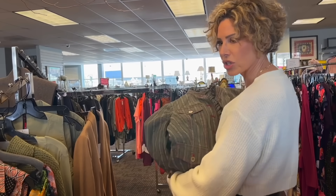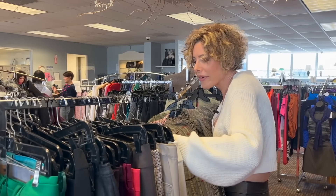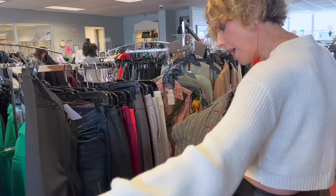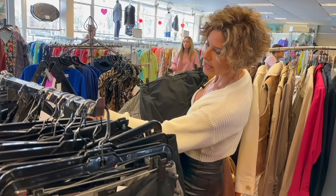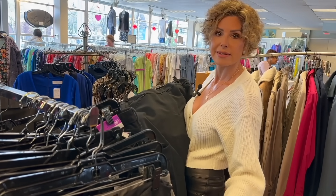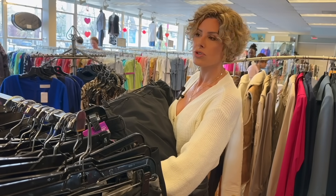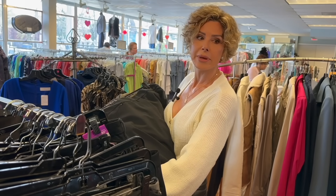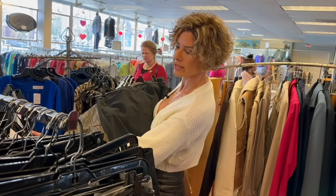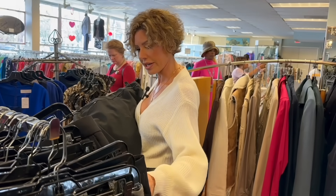This is a good section — pants. I will say the good thing about resale is that I am finding a huge variety of sizes, from extra-extra small to plus size — you name it. There is honestly something here for everybody, which is great because this just represents everybody dropping off their own belongings.